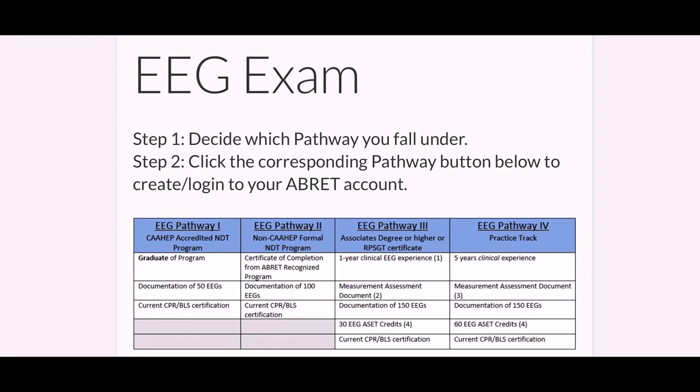The second pathway is similar, except it's not an accredited formal NDT program. You just need documentation of 100 EEGs.